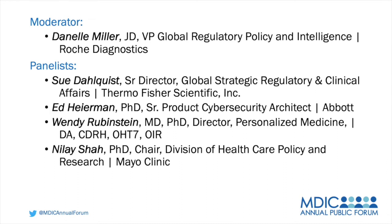Joining me today are Sue Dahlquist, Senior Director, Global Strategic Regulatory and Clinical Affairs for Thermo Fisher Scientific. Sue is also leading a working group exploring use of real-world evidence to take EUA IVDs to clearance or approval status. We also have Ed Hireman, PhD, Senior Product Cybersecurity Architect for Abbott, our resident expert on all things SHIELD. Wendy Rubenstein, MD, PhD, Director of Personalized Medicine for FDA CDRH at the Office of In Vitro Diagnostics and Radiological Health, who has been instrumental in getting out the IVD real-world evidence framework. And Nile Shah, PhD, Chair of Division of Healthcare Policy and Research for Mayo Clinic.